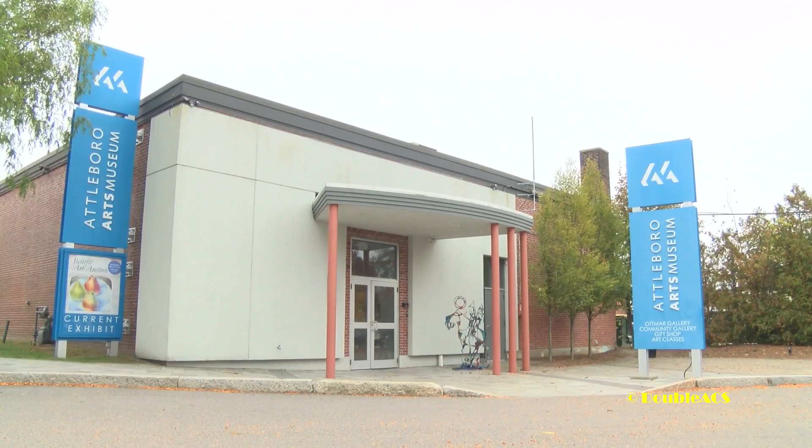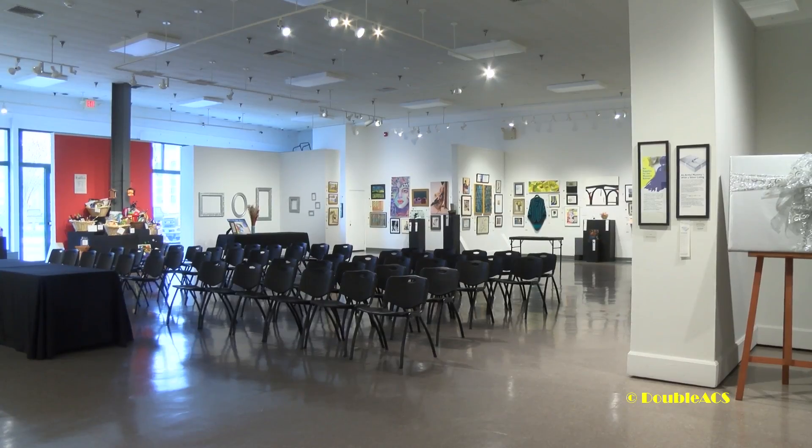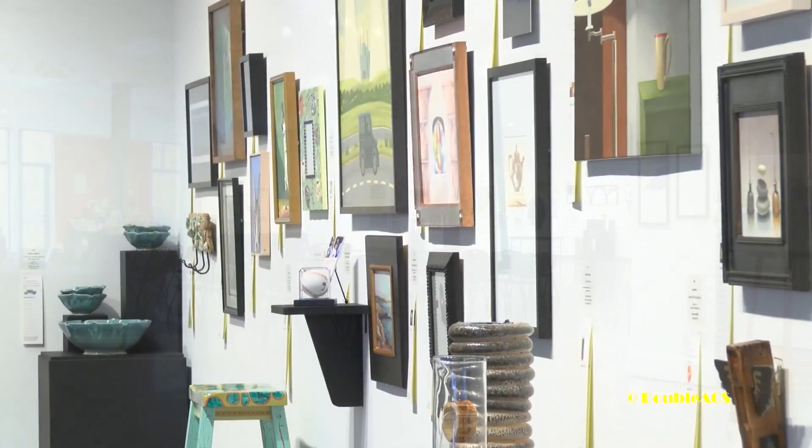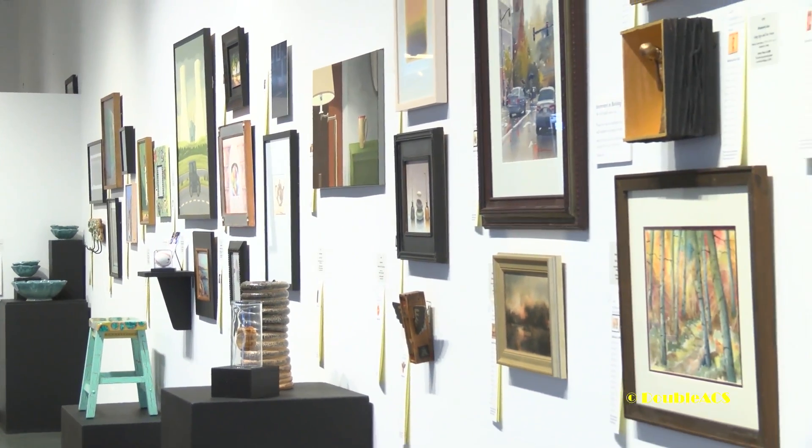We spoke with Executive Director Mim Fawcett. I am standing in the Atmar Gallery, surrounded by 201 pieces that have been donated to our 25th Annual Benefit Art Auction. This is our silver anniversary, so we're very excited to commemorate that milestone, and we're also delighted with all of the donations that we have this year.